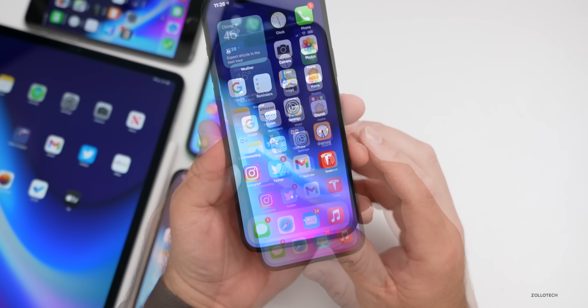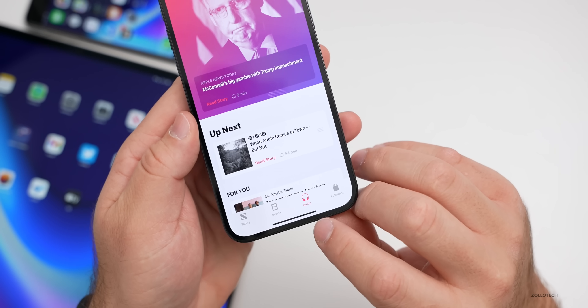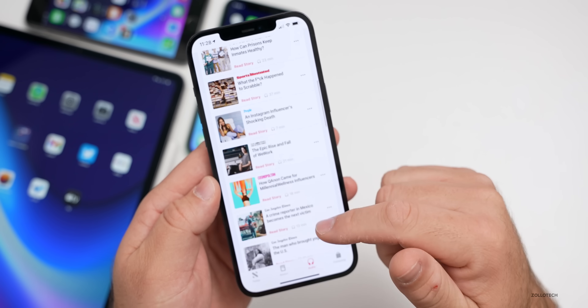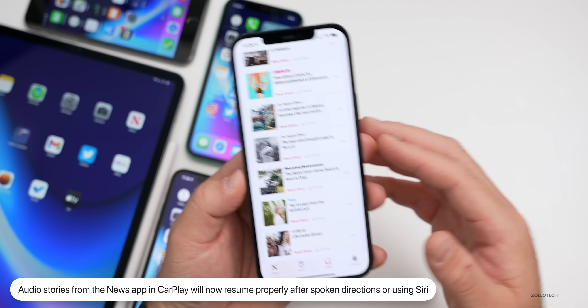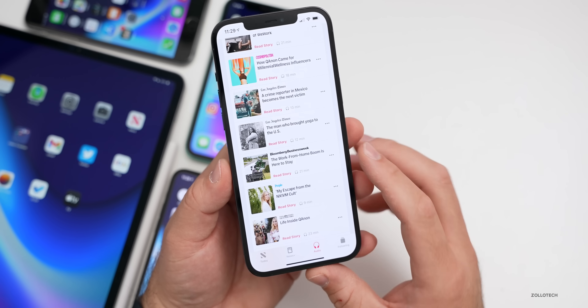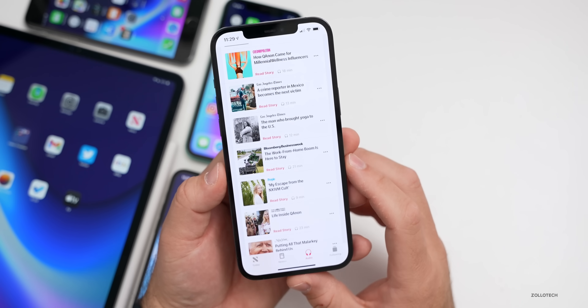For CarPlay users: if you're using News+ with audio stories enabled and you've been given spoken directions or used Siri, the audio story will now properly resume instead of pausing and hanging — so you no longer need to manually restart it.